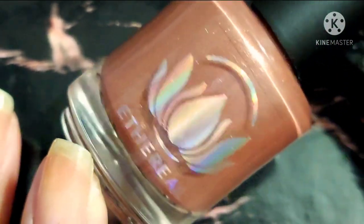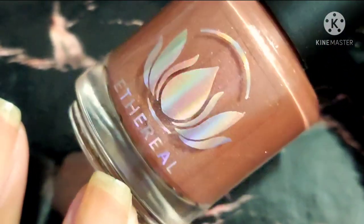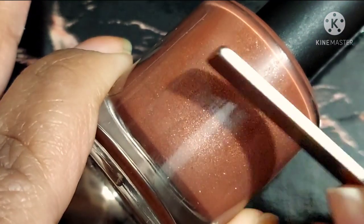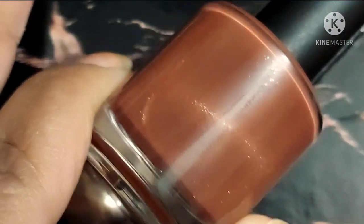If you guys are wondering, Ethereal polishes run anywhere between $12.50 to $14.00. So that's a price point until we can get the actual pricing.